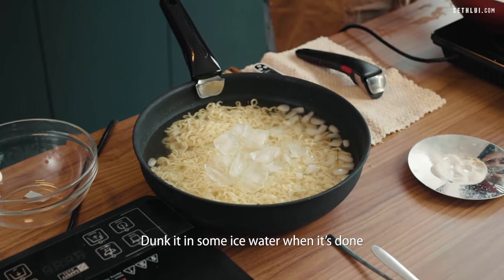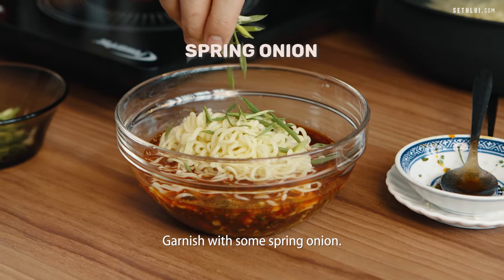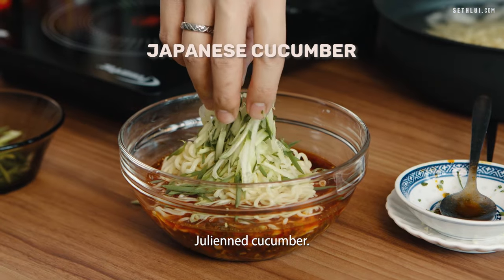Noodles are cooked normally, then dunked in ice water when done. We combine everything with the sauce and garnish with spring onion and julienne cucumber.